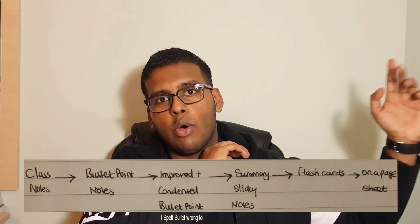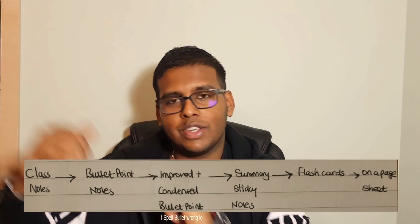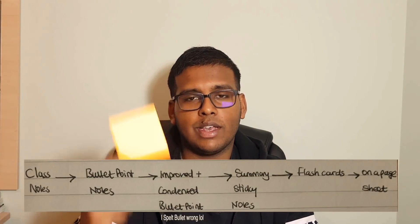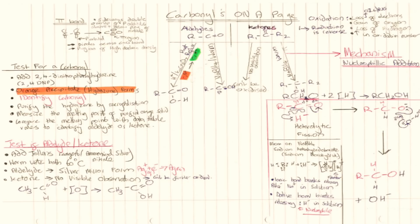Use palm-sized flashcards and copy your summary notes onto them rather than copying the entire page. This is far better than passively highlighting or just reading. The flow for making revision material should be: bullet point notes in class → more detailed notes at home → summary sticky notes → flashcards → and finally a one-page sheet, which is an A4 sheet where you summarize an entire topic. I still use this method for my university exams, and it works because a day or two before an exam you just want a quick glance at that one-page sheet.